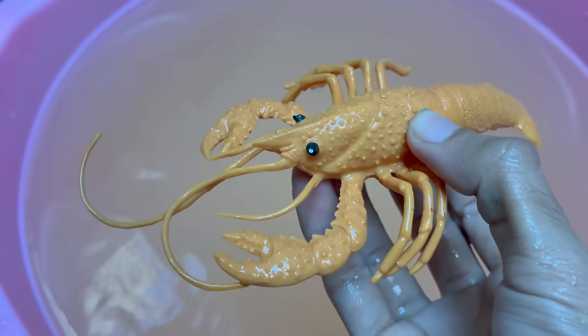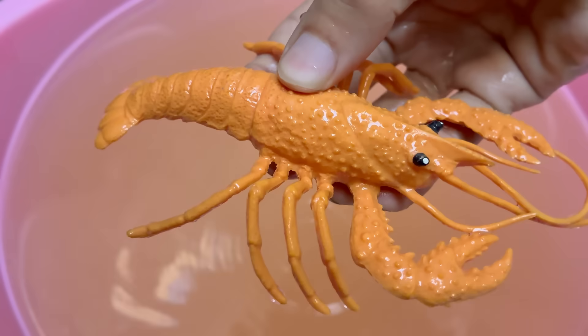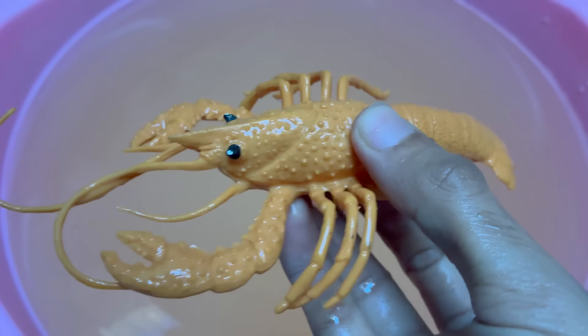Lobsters communicate by squirting urine from nozzles near their eyes, sending messages about territory, aggression, or mating. Lobsters also have teeth in their stomachs, not their mouths, and they grind food using a special structure.